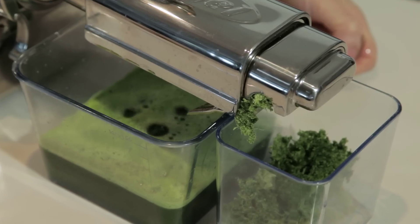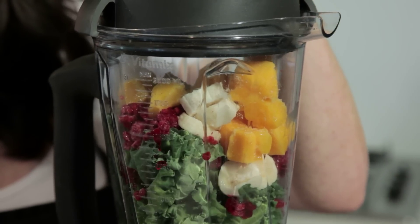One of the questions I get asked quite a lot is the difference between juices and smoothies, and whether they're both good. And the answer is yes — they both have their place in a really healthy diet and lifestyle.